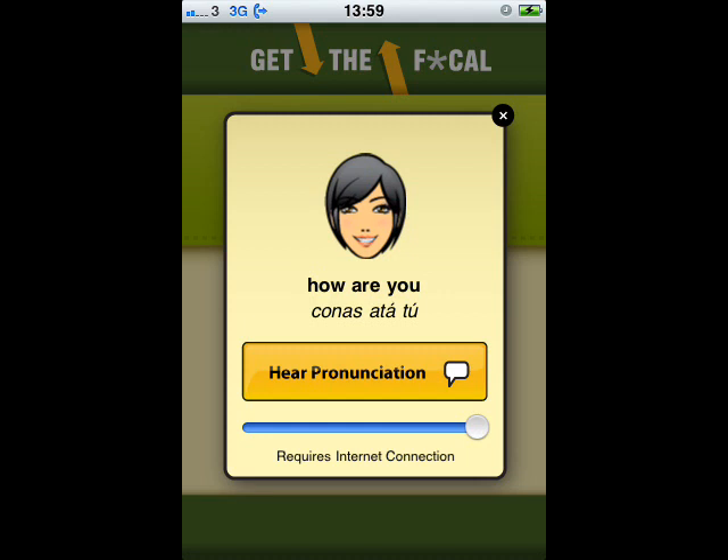There are many Irish language dialects. Our application uses a Donegal Irish accent, which is from the northwest of Ireland.